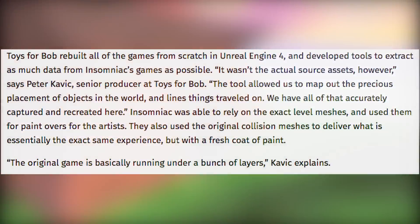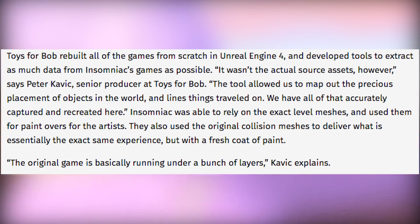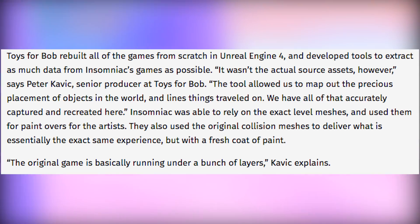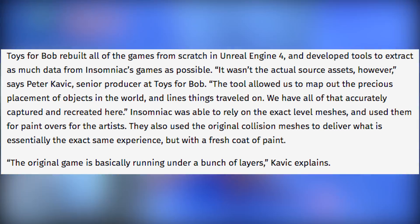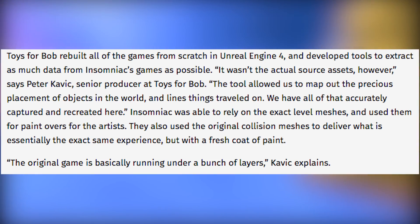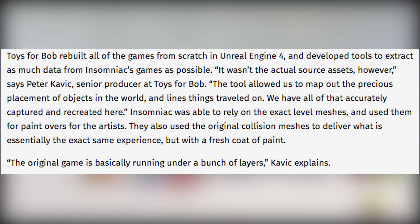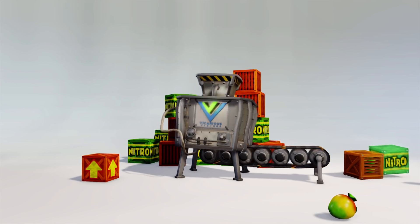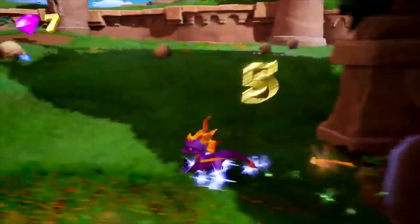Finally, something I've been wondering about for months gets answered today. Quote: "Toys4Bob rebuilt all the games from scratch in Unreal Engine 4 and developed tools to extract as much data from Insomniac's games as possible. It wasn't the actual source assets, however," says Peter Kavik, senior producer at Toys4Bob. "The tool allowed us to map out the precise placement of objects in the world and the lines things traveled on. We have all of that accurately captured and recreated here." Insomniac was able to rely on the exact level meshes and use them for paint overs for the artists. They also used the original collision meshes to deliver what is essentially the exact same experience, but with a fresh coat of paint. The original game is basically running under a bunch of layers — just like the Crash Insane Trilogy. This game will pretty much be exactly the same as the originals, and that makes me incredibly happy.